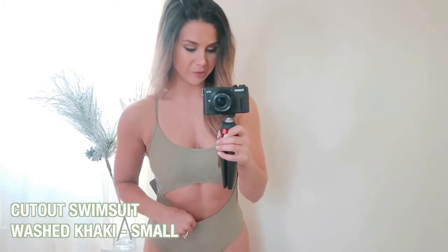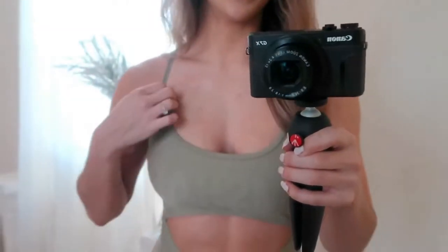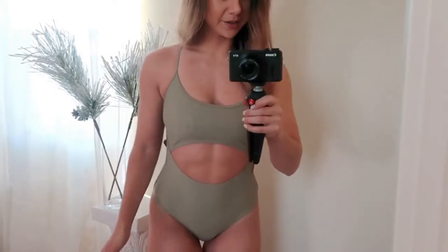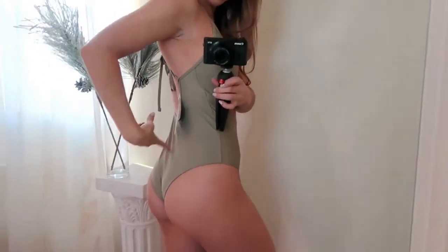Okay, so this is the cutout swimsuit in washed khaki. This is really nice — very, very nice. It has padding, and up close you can see where it says Gymshark all around. Very thin straps but it's really sexy overall. It has decent support for your girls, so gotta give them that. The cutout is really beautiful — I would say very flattering. It cuts high here again with the cheekiness. Gymshark knows what they're doing.